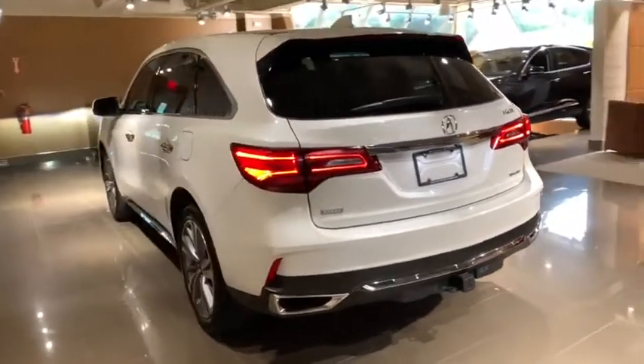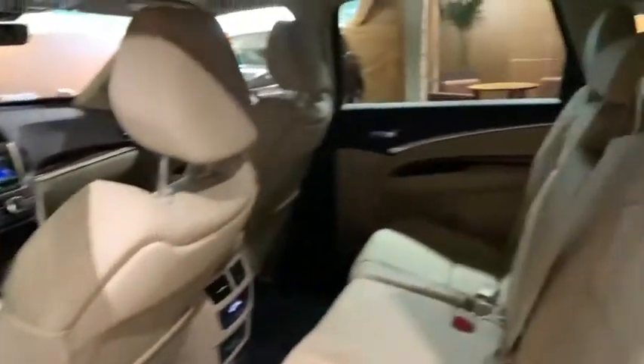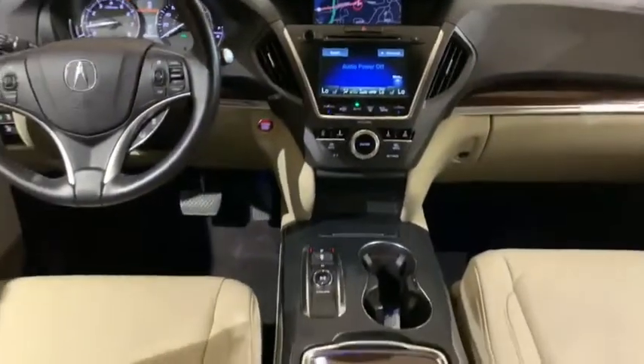Power liftgate, power passenger seat, navigation system, traction control, dual airbags, leather-wrapped steering wheel, power steering, four-wheel disc brakes, security system, compass, power windows, electronic stability control.